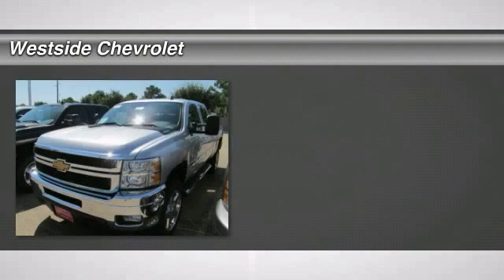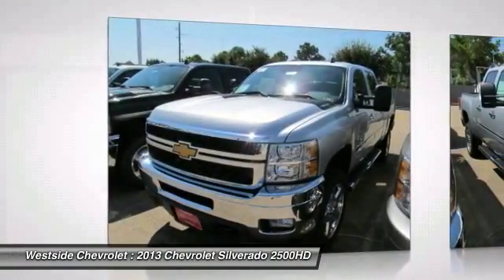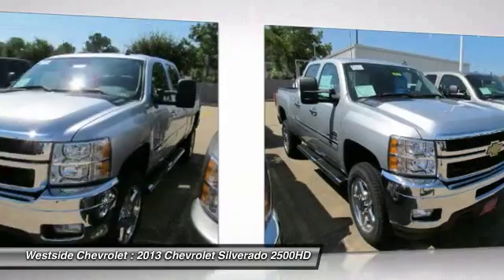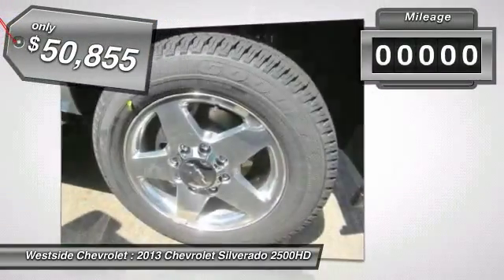The 2013 Chevy Silverado 2500 HD. This pickup truck pulls unlike any other and is priced below $55,000. This vehicle has less than 100 miles.